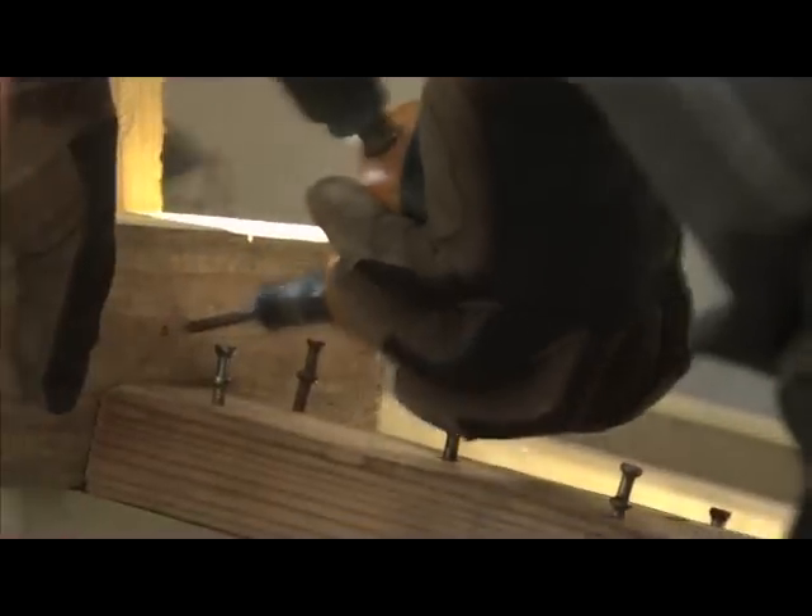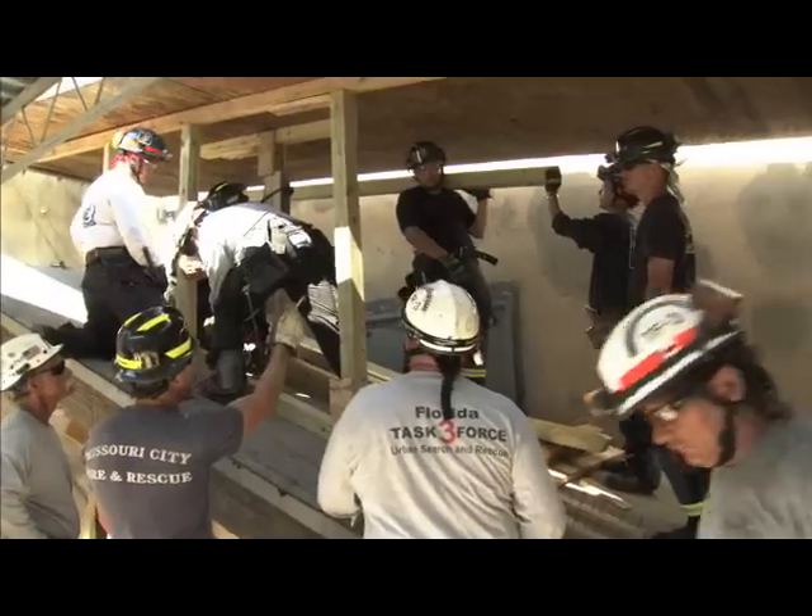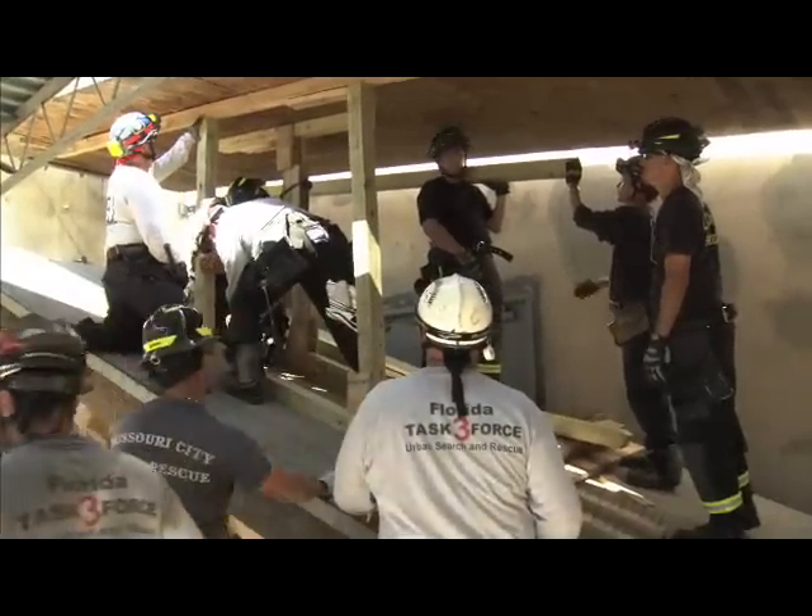We're going to be working inside confined spaces, inside vaults, inside conduit — not your cookie-cutter shoring system that we normally build. This is all systems we construct this week. It's a 50-hour class. All of them take a little bit of thinking outside of the box.